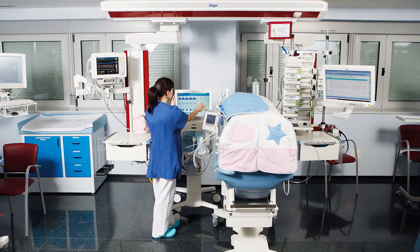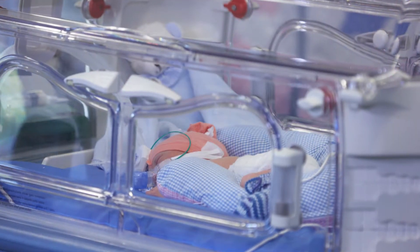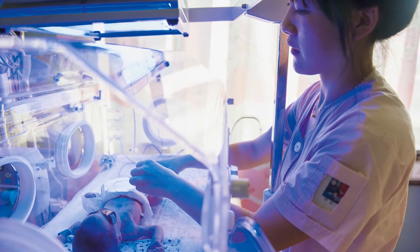Infection control should be considered in selecting equipment to be used in the neonatal ICU. High quality equipment meeting modern design standards should accomplish their functions while minimizing nosocomial infection. Equipment should use high quality materials that withstand disinfection, and equipment design should allow easy access for cleaning and disinfection.